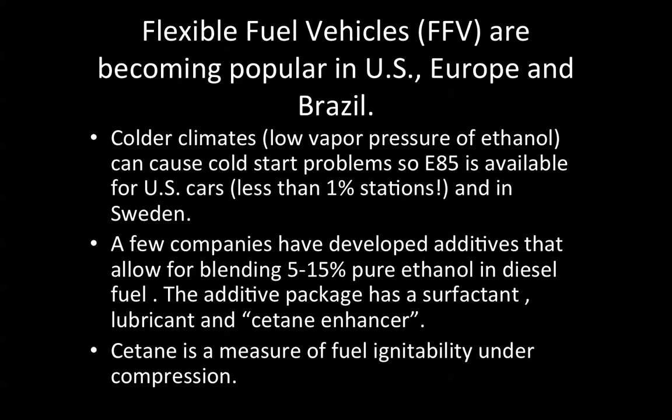The additive package has a surfactant, lubricant, and cetane enhancer. Cetane is a measure of fuel ignitability under compression in a diesel engine. My area of research here at the school is the development of synthetic diesel formulations from renewable resources — not biodiesel, but other feedstocks — with an emphasis on solubility in petrodiesel and remaining soluble at low temperatures encountered in winters in the northeastern United States.